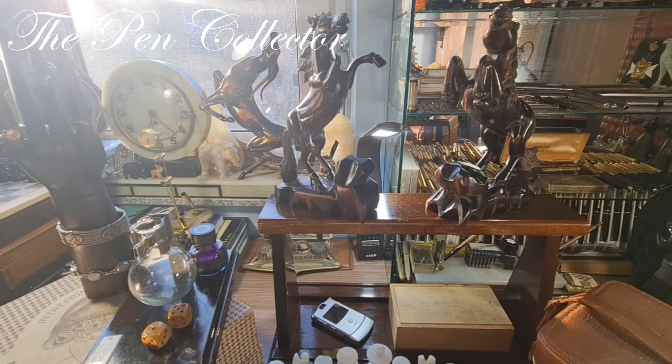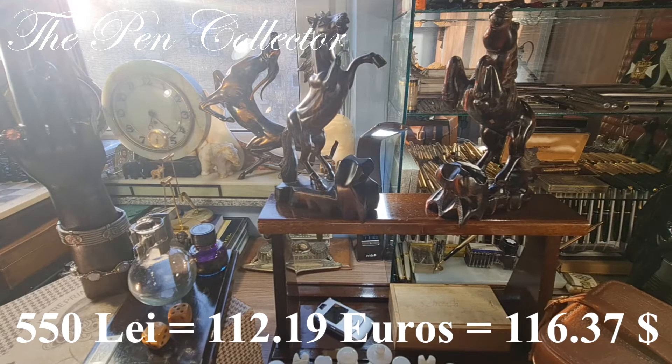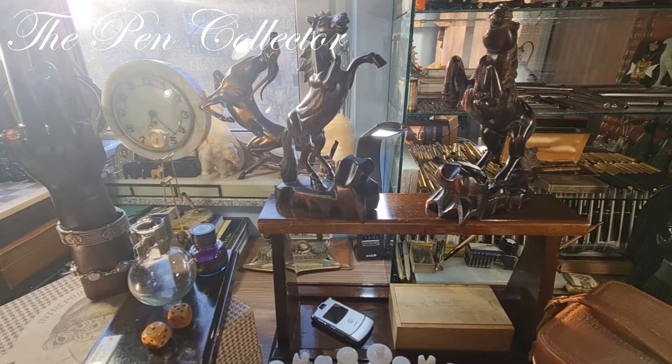Hello and welcome friends, welcome to another episode of flea market vintage finds. This time I spent quite a large sum of money for what you see on my desk. I spent 550 lei, or the equivalent of 112.19 euros or 116.37 American dollars, and let me tell you what I bought for this kind of money.